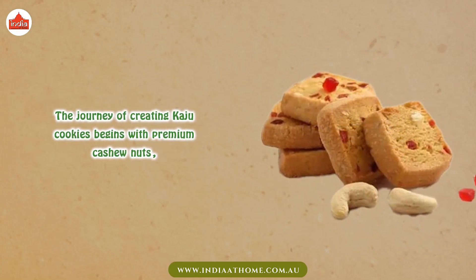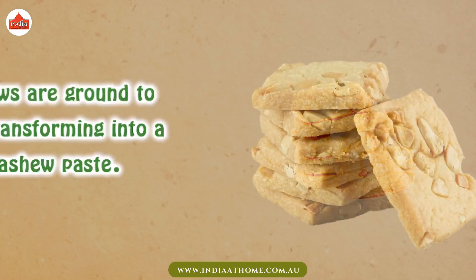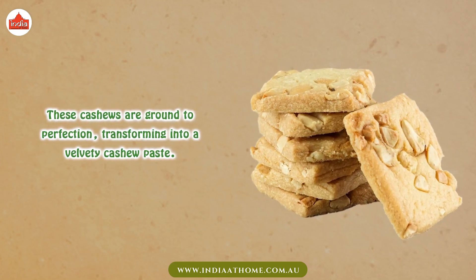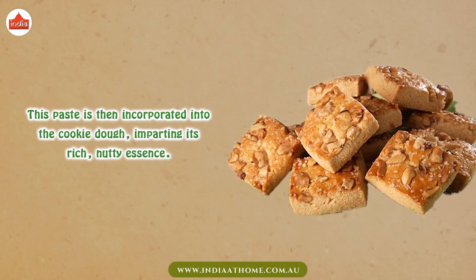The journey of creating kaju cookies begins with premium cashew nuts, carefully selected for their quality and flavor. These cashews are ground to perfection, transforming into a velvety cashew paste. This paste is then incorporated into the cookie dough, imparting its rich, nutty essence.